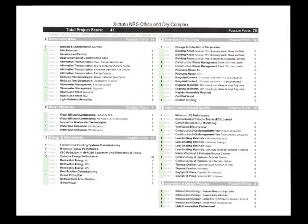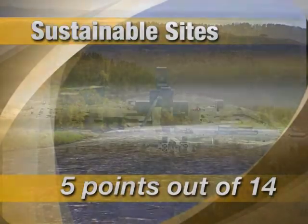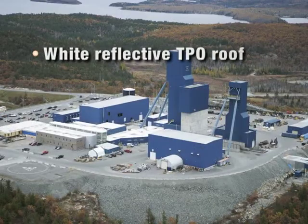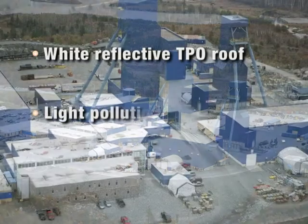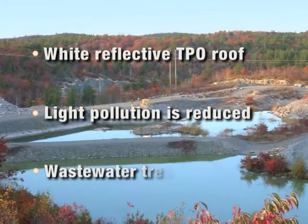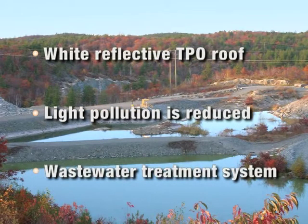In the sustainable sites category, surrounded by native forest, the building has a white reflective TPO cool roof applied that absorbs less heat and does not contribute to the warming of the atmosphere. Light pollution is reduced by fixtures that direct light to ground and not onto the site. Careful design and planning resulted in a wastewater treatment system for storm and wastewater from both the building and the mine operation.